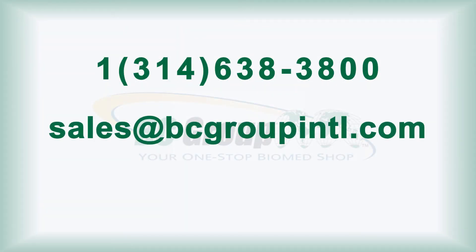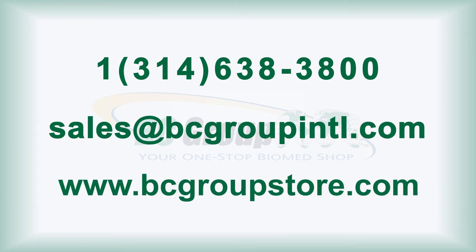For more information, contact us at sales@bcgroupinc.com or visit our web store, where you can see additional product information that includes manuals, videos, and pricing.